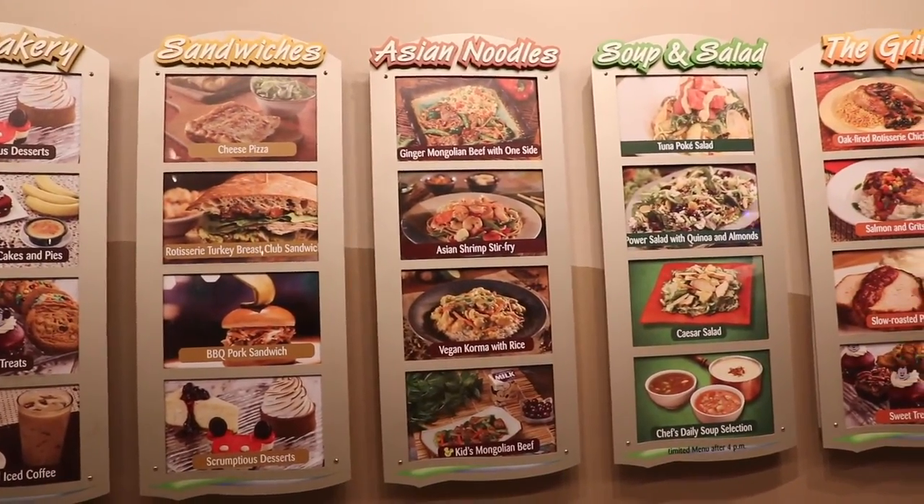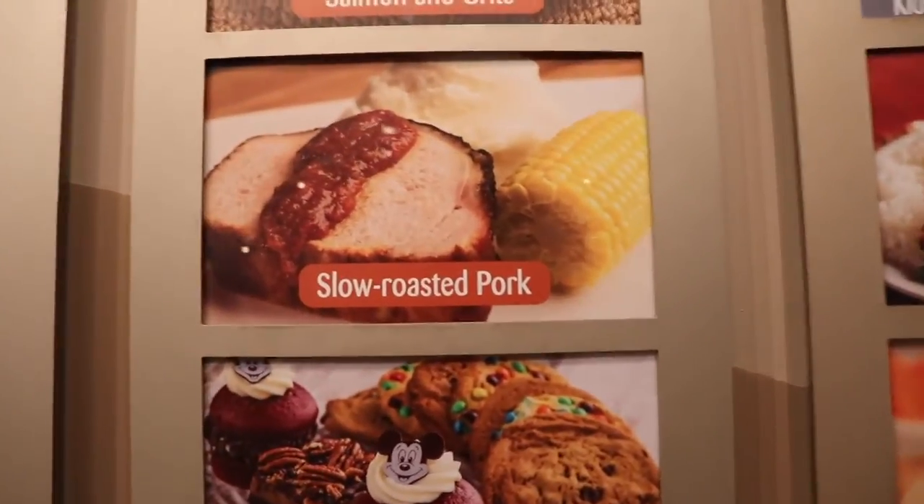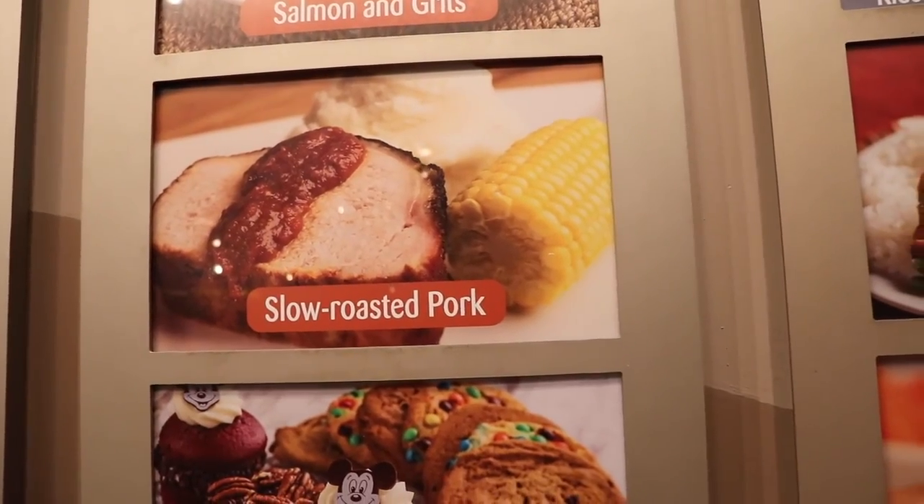These are all the menu items at Seasons. I was going to get the pork, but I got the roast beef, which was really good.